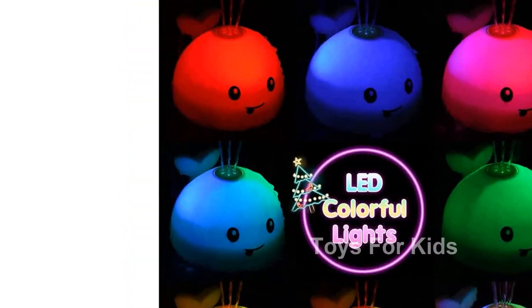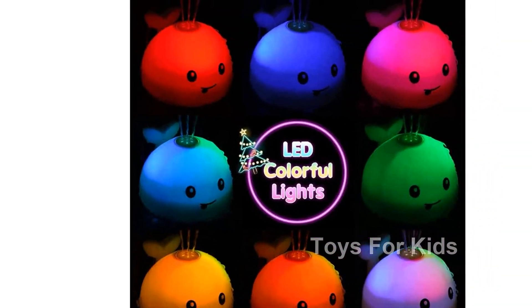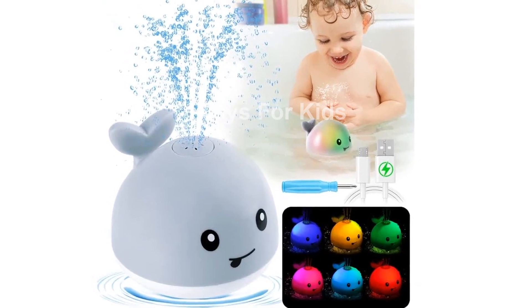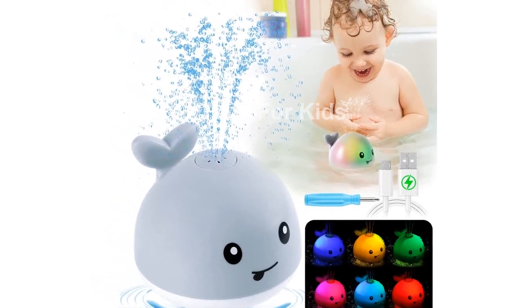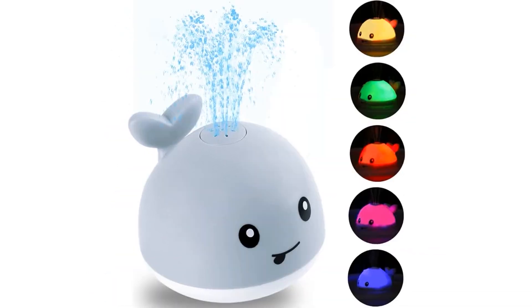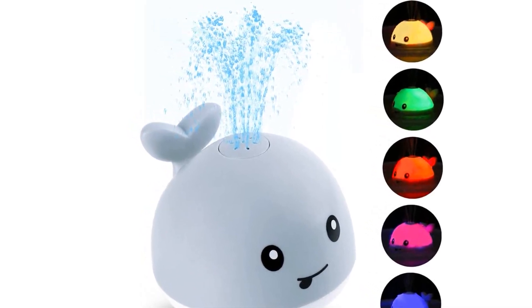Each package includes the whale bath toy, a screwdriver, a user manual, a thick and exquisite box, and a 30 cm USB charging cable. We have thought of everything to make this a convenient and enjoyable experience for you and your baby. So why wait? Get the Giggly Baby Bath Toys today and make bath time a splash.